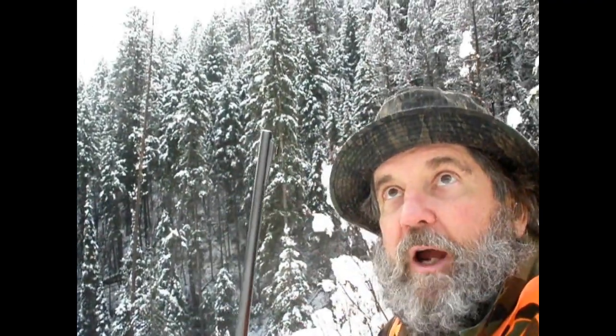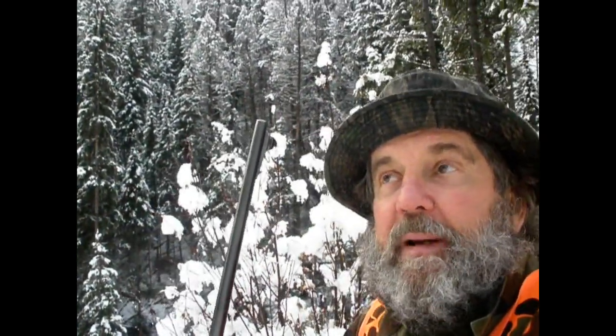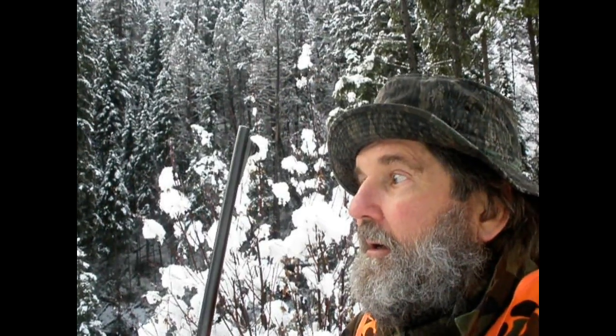Hope something busts me a mule deer or a bull elk this evening. There's nobody up here but me — gated road system. I saw some truck tracks that came up to the gate, but they were gone. They might have been here this morning, but they did not walk up this road, so nobody's been up here today except me. It's an afternoon hunt. Life is good. Talk at y'all later. Adios.